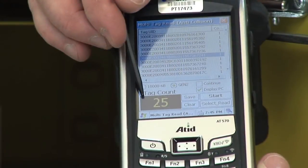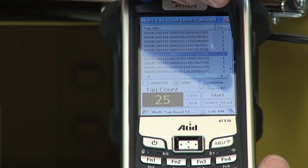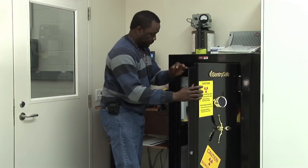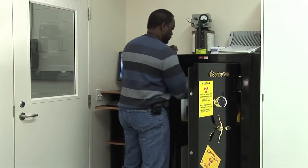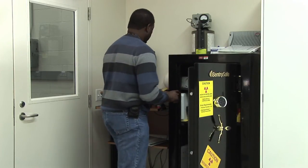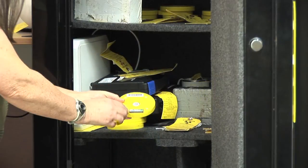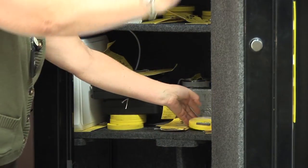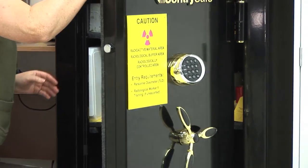With RFID technology, data is transferred from the inventory item to the database without physical contact. This is particularly useful in situations where the item being tracked is potentially harmful if inadvertently mishandled. Utilizing RFID technology is a smart solution for increasing staff safety while maintaining a proper level of inventory security.